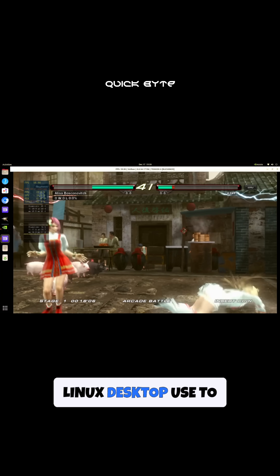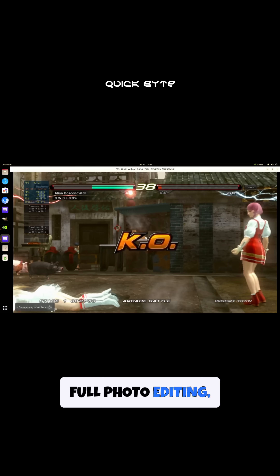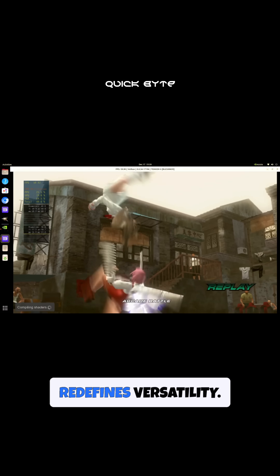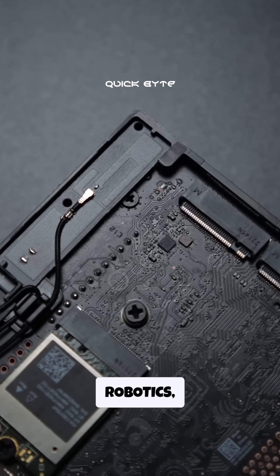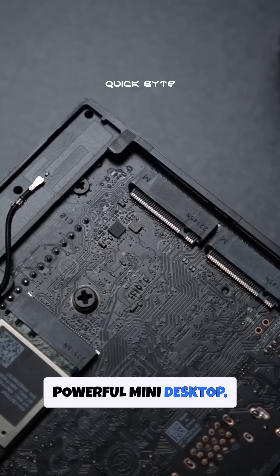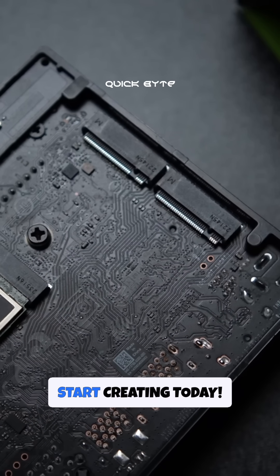From seamless Linux desktop use to smooth 1080p video playback and even full photo editing, the Orin Nano Super redefines versatility. Whether you're into AI robotics or just need a powerful mini desktop, the Jetson Orin Nano Super is your perfect tool. Start creating today.